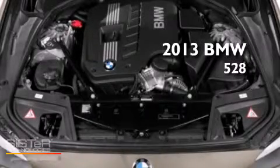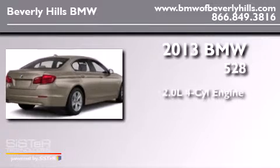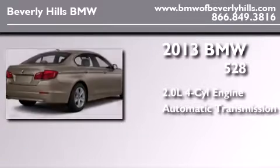This is a brand-new 2013 BMW 528. It has a 2.0-liter four-cylinder engine and an automatic transmission.